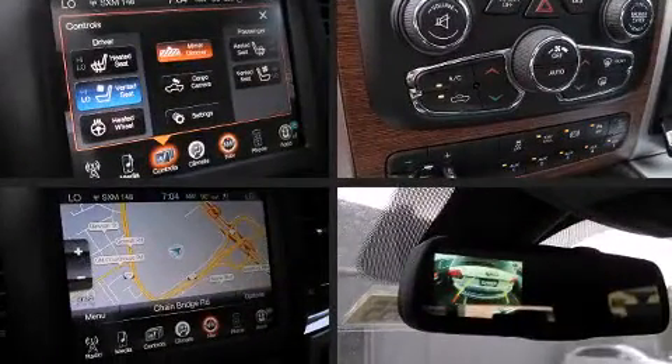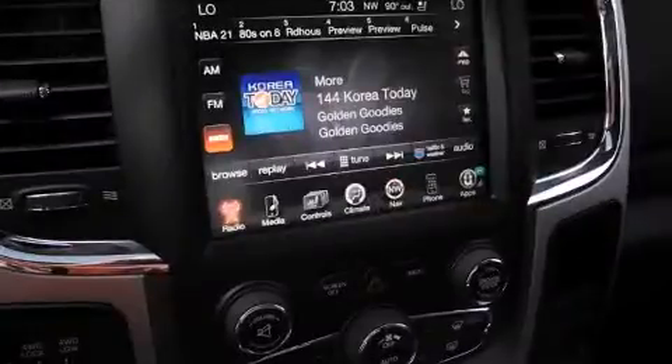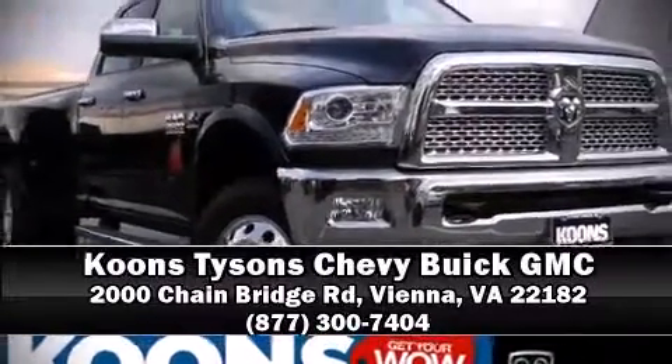With electronic stability control supplementing mechanical systems, you'll maintain precise command of the roadway. We'd also be happy to help you arrange financing for your vehicle. Stop in and take a test drive.